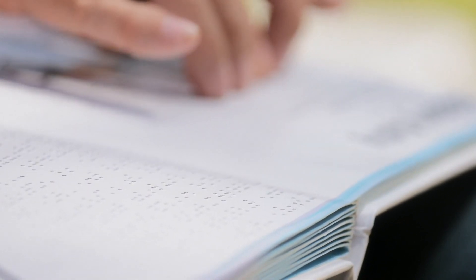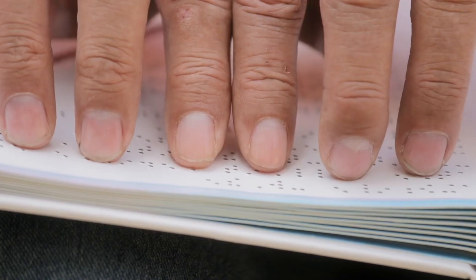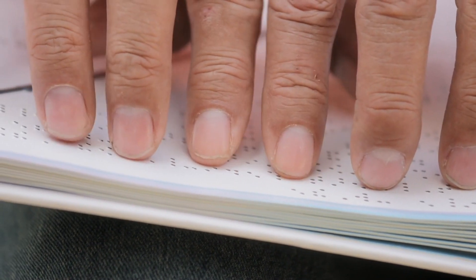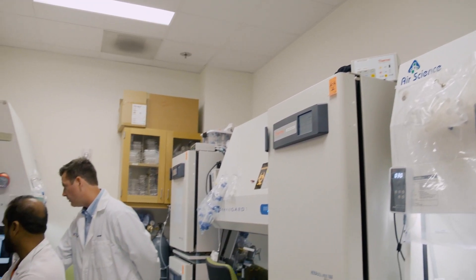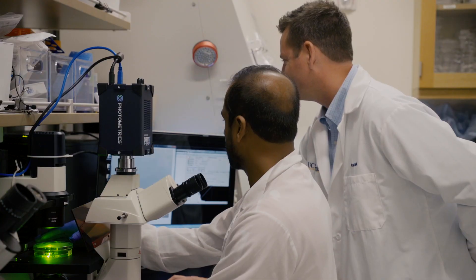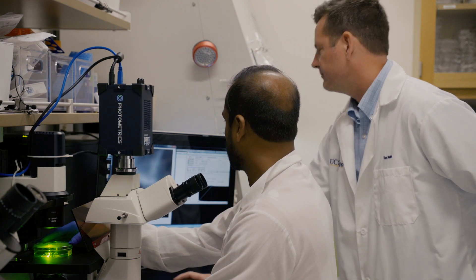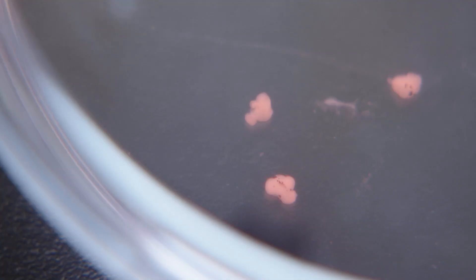Photoreceptors or ganglion cells can die, and once those cells are gone, they're gone permanently. So we're looking at new ways to restore function to the eye. Carl Wallen is the director of the Richard C. Atkinson Laboratory for Regenerative Ophthalmology at UC San Diego. His lab uses stem cells to create tiny human retinas in order to study eye disease and, hopefully one day, cure blindness.